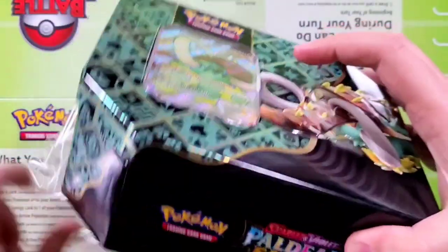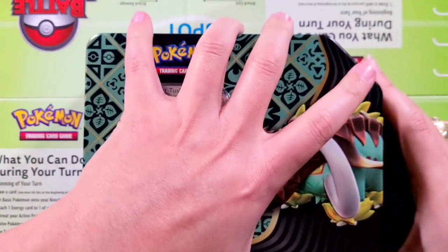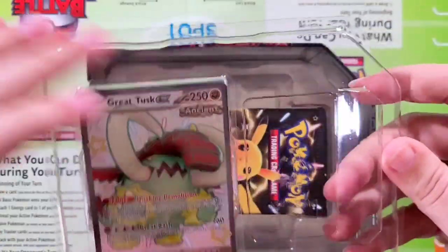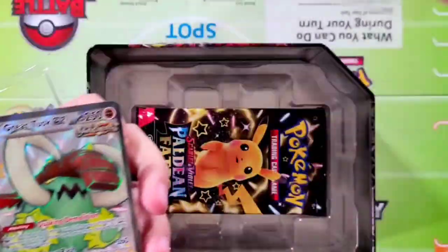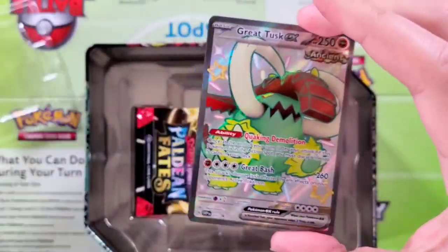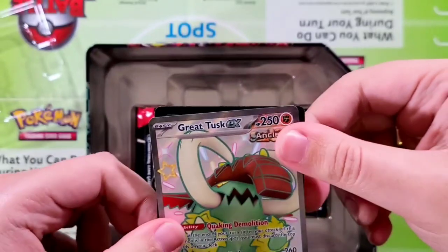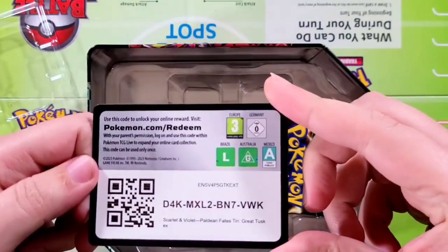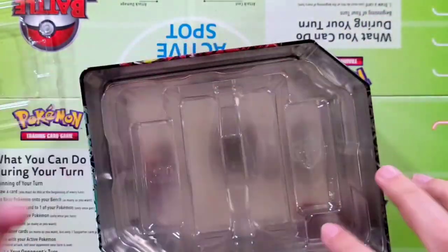Glad we were able to do this with you guys — we haven't done any tins, so I thought that would be something cool just to switch it up. I do like the way this tin setup is. Starting off there with our promo card, the Great Tusk EX. It does say promo there on the bottom — right there's the promo mark. Our TCG code for all my TCG players — there you guys go. And we do have one, two, three, four, five Scarlet Violet Paldean Fates Booster Packs.